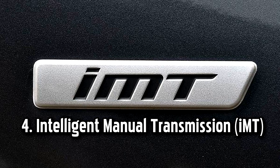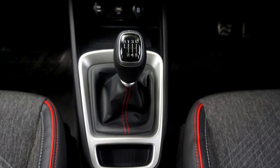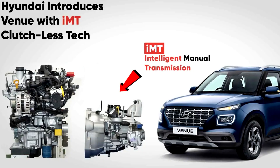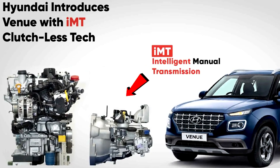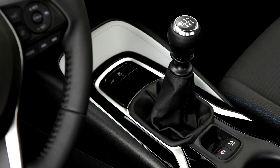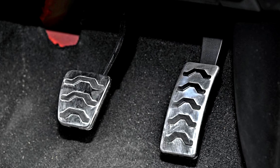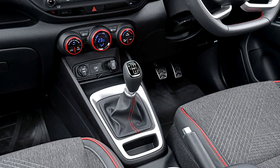Number four: intelligent manual transmission, IMT. IMT is a relatively new transmission technology that combines the convenience of an automatic transmission with the driver engagement of a manual transmission. It features a manual gearbox but removes the need for a clutch pedal. Instead, it uses sensors to detect driver input and automatically engages or disengages the clutch during gear changes. The driver still manually selects the gears using the gear shift lever.